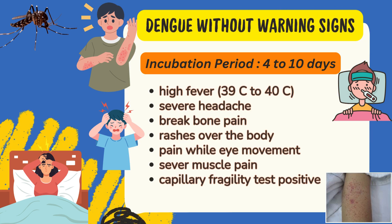Dengue without warning signs: the patient suffers from high-grade fever, severe headache, severe body pain like a bone is broken, and rashes all over the body. If a hand is placed on the body, that area starts blemishing. Severe muscle pain is present, and the capillary fragility test is positive.